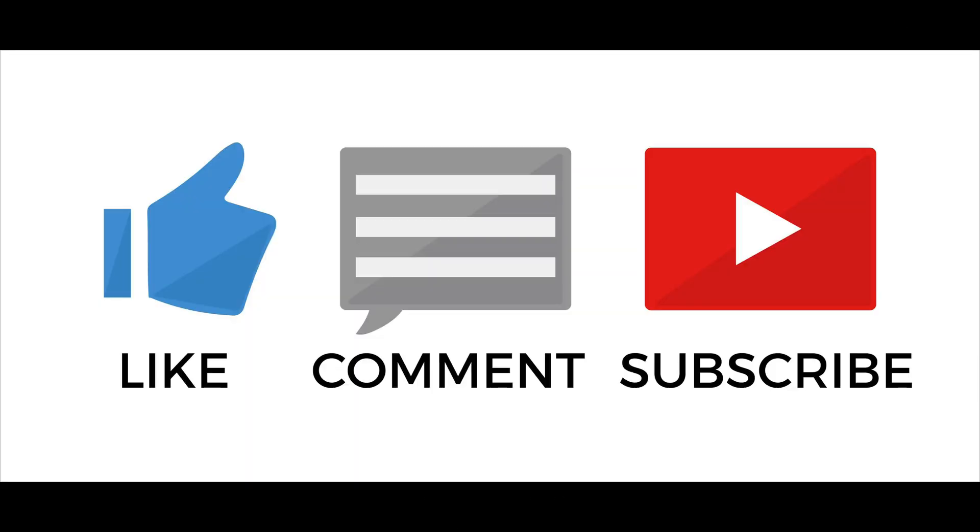Please leave your questions and comments below, and don't forget to give this video a thumbs up if you learned something new. See you next time.